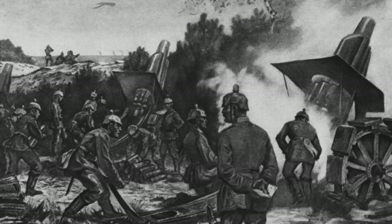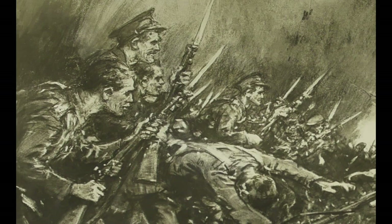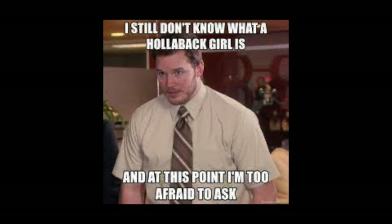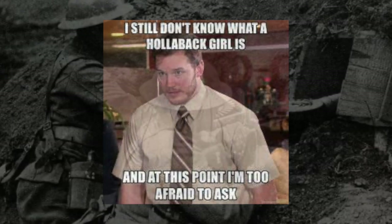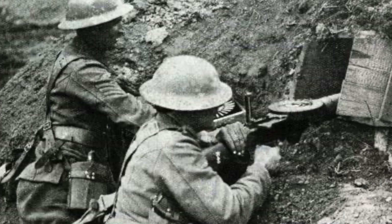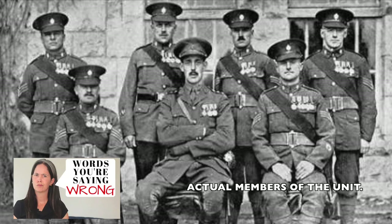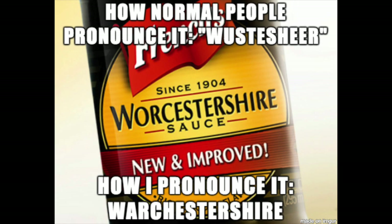By October 30th, the German attacks were stopped by the British, and the British recaptured Zandvoorde, Hollebeke, and Hollebeke Chateau. Using Zandvoorde as a rallying point, the British and French reinforcements were able to hold the Germans until October 31st. On October 31st, the Germans launched a final desperate attack, but in the end were unsuccessful thanks to the British 2nd Worcestershire — not the sauce — who were able to stop the German assault.